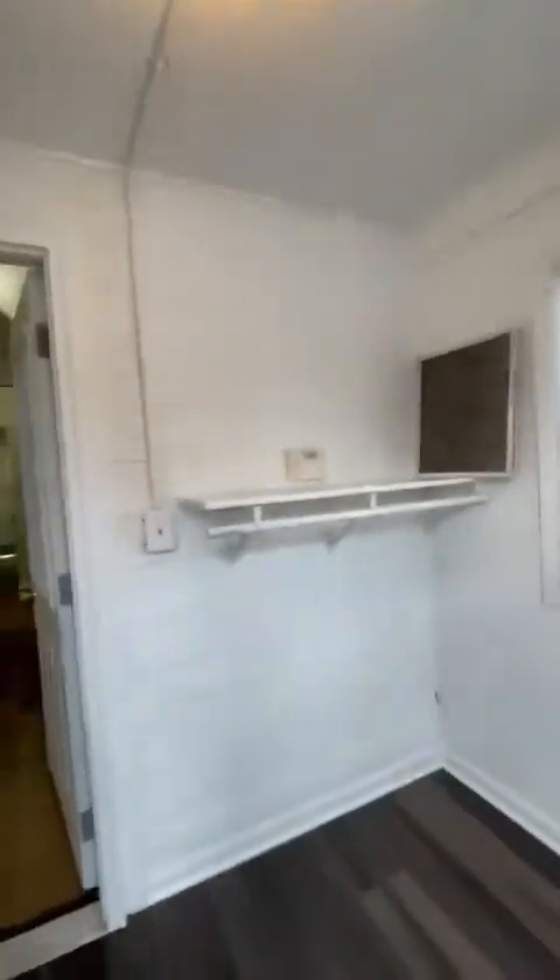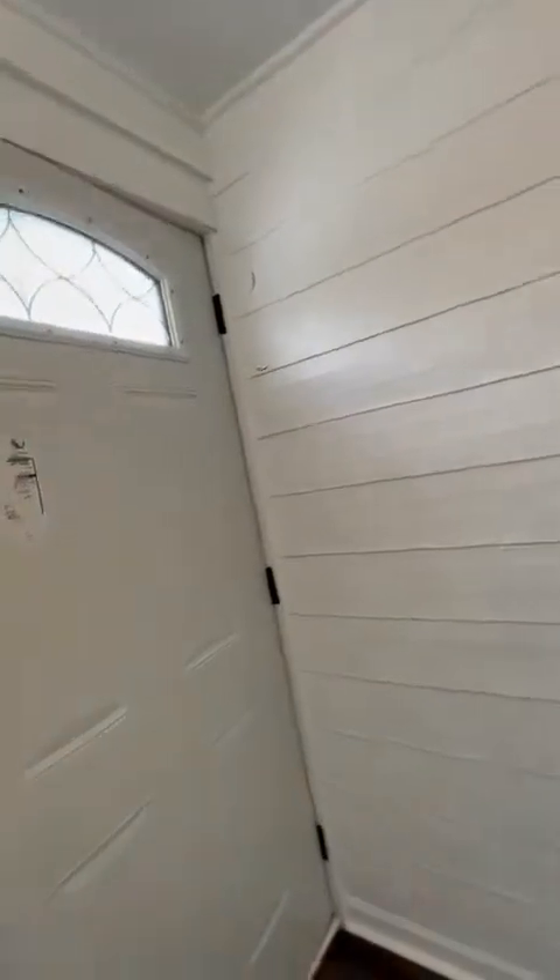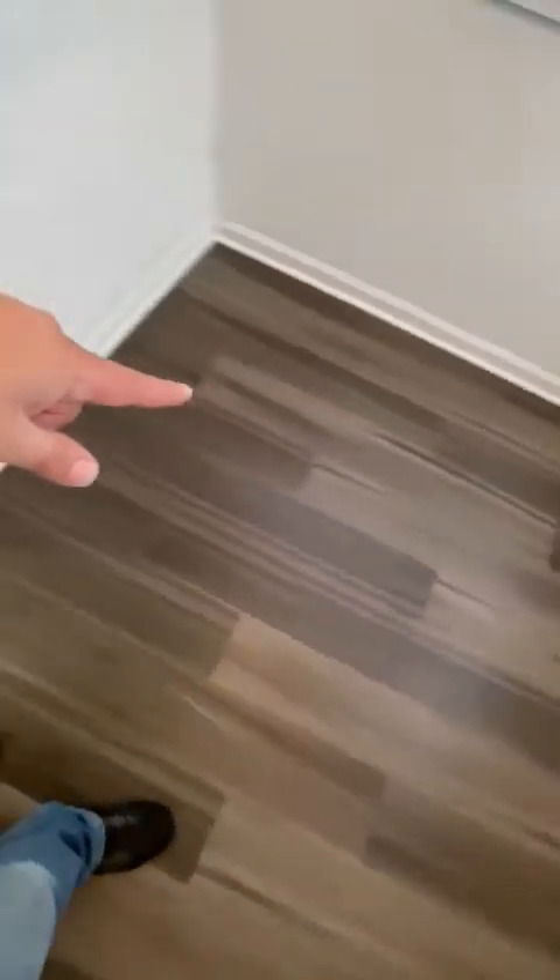This is 1438 West 19th. It's a first floor unit with two floors in it. This is one of two three-seasons rooms — about seven by eight.